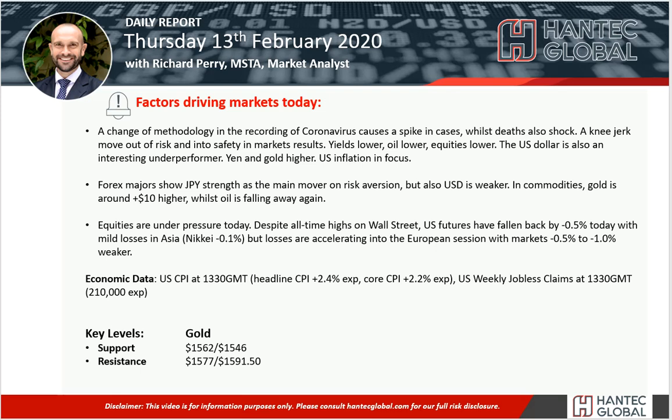Welcome back for my final daily report market analysis video with me, Richard Perry, market analyst at Hantech on Thursday 13th of February.